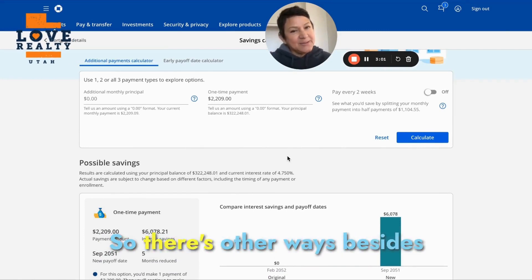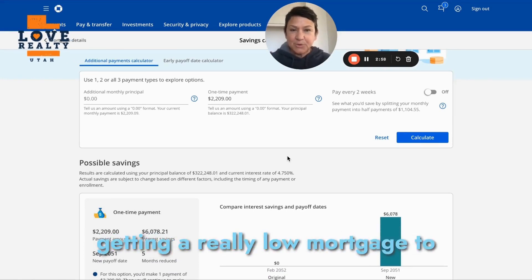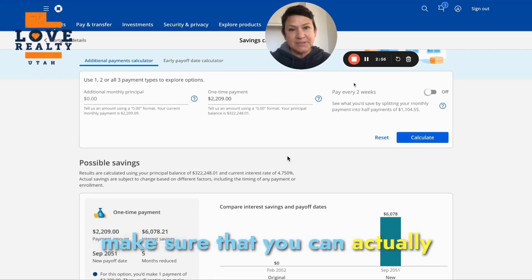So there are other ways besides getting a really low mortgage rate to make sure that you can actually afford your home.